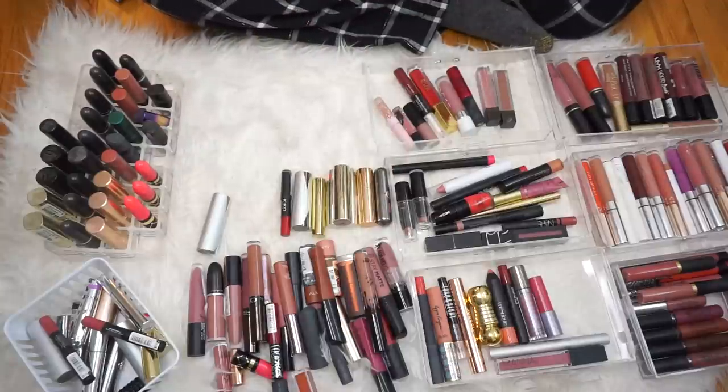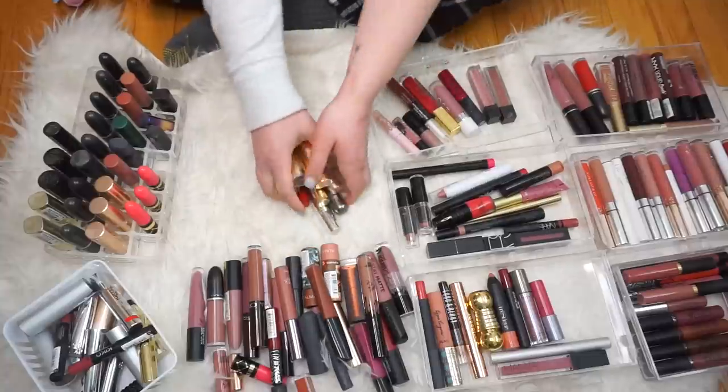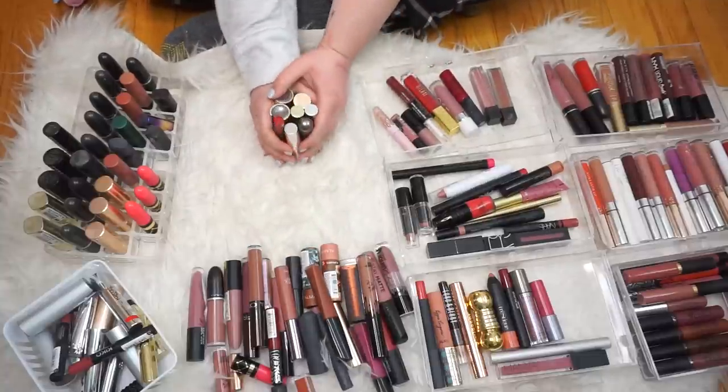Let's wash off my hand, I feel absolutely disgusting right now. Alyssa is probably dying watching this video — Alyssa, text me right now letting me know if you are dying and cringing because I know you and this is way too messy for you. So these are the only Kiko lipsticks that we're gonna keep for now.